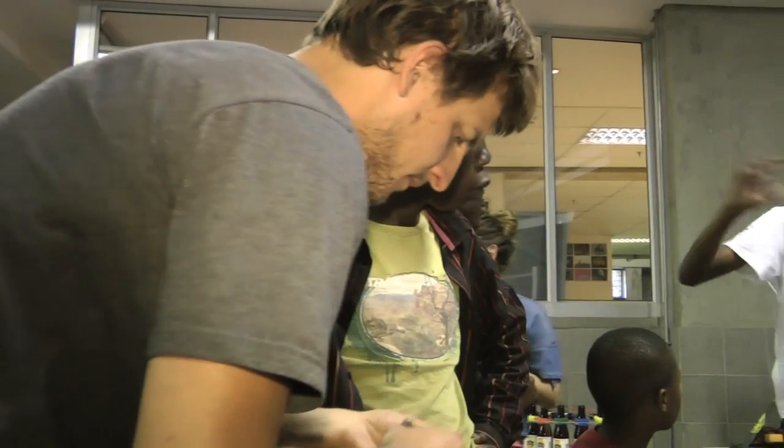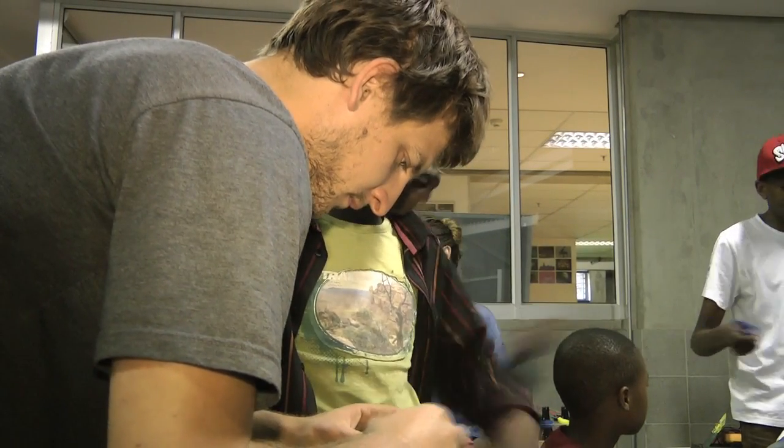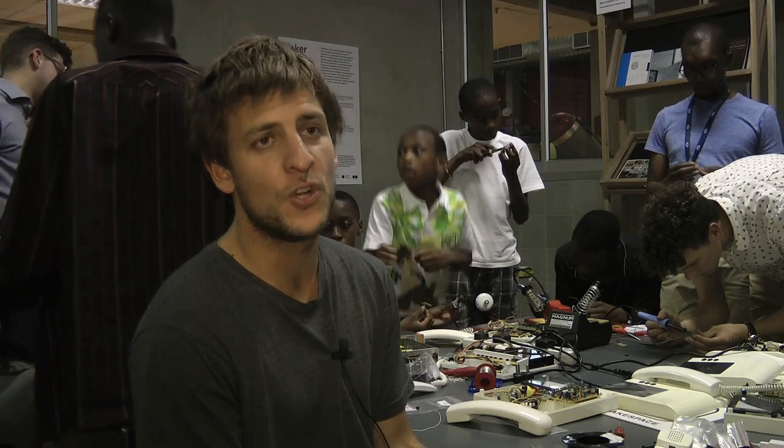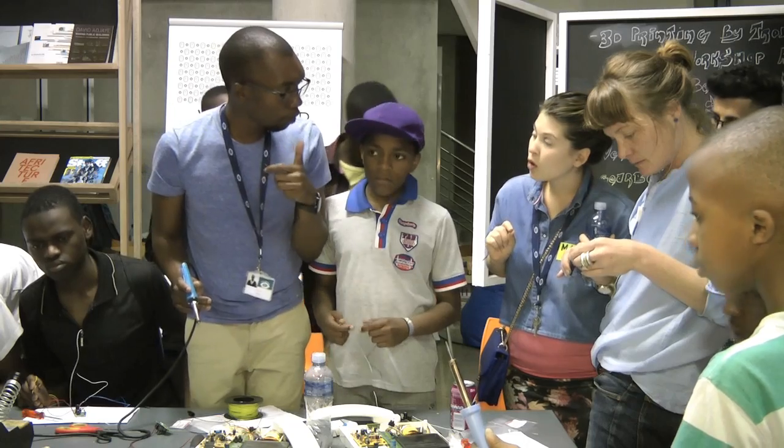It's basically circuit bending. I'm an industrial designer from Cape Town, part of the Maker Library network at an institution called Thinking, which is a kind of making consultancy.